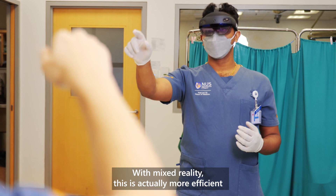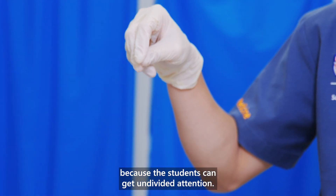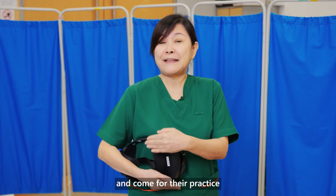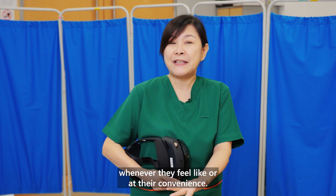With mixed reality, it's more efficient because the students can get undivided attention in terms of time. It is more efficient, it is also more flexible, and the students can sign up and come for their practice whenever they feel like or at their convenience.